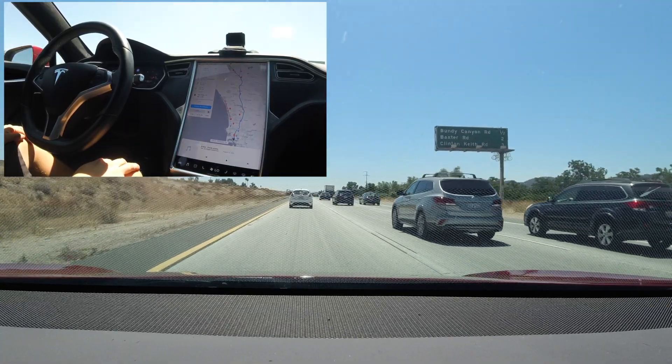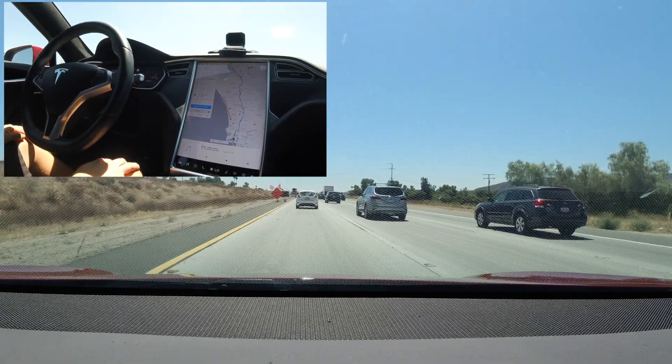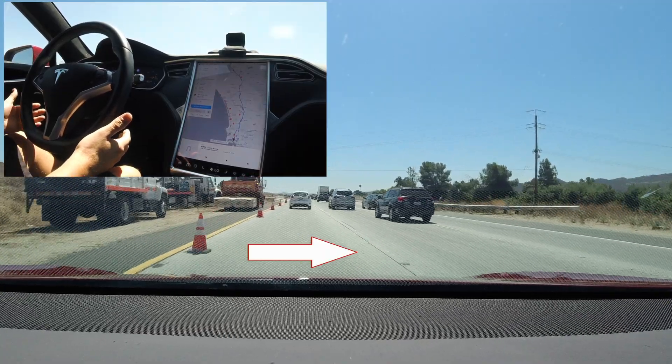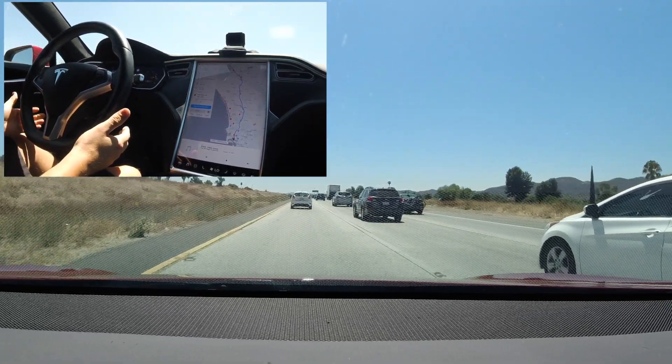I was concerned at first on how the system would perform based on the overpass issue. Now while in the number one lane, the left-hand shoulder was closed. To my surprise, the car recognized the cones and even veers to the right a little bit while staying in the number one lane. Once we pass the cones, the car corrects its center in the number one lane.